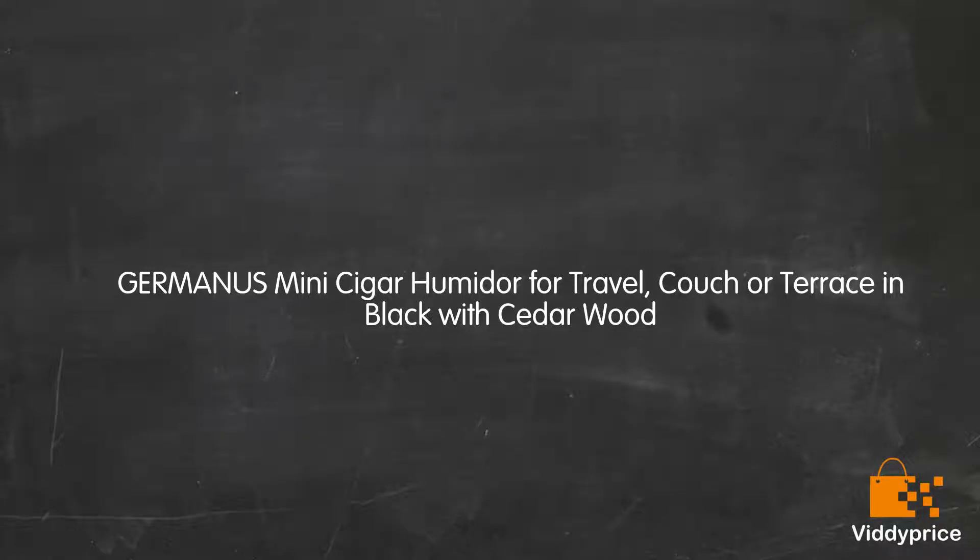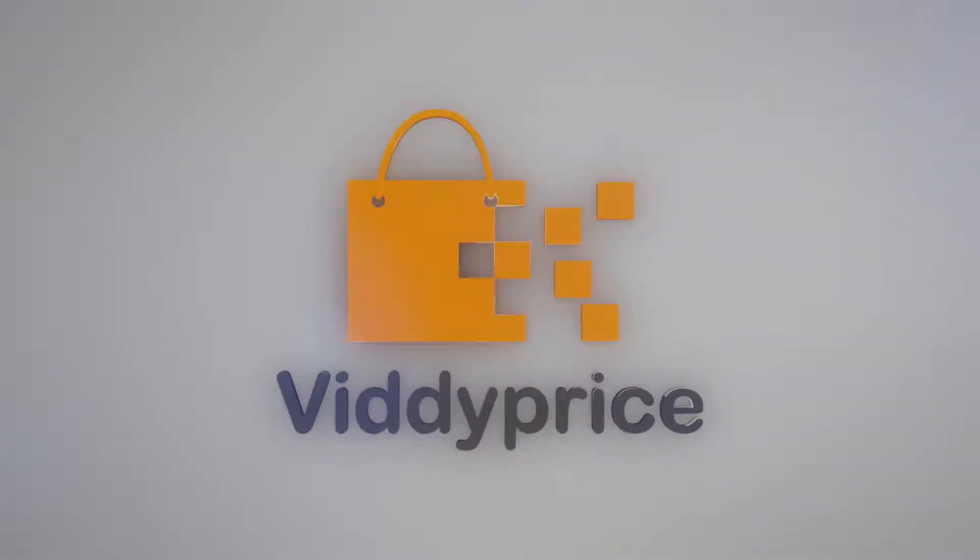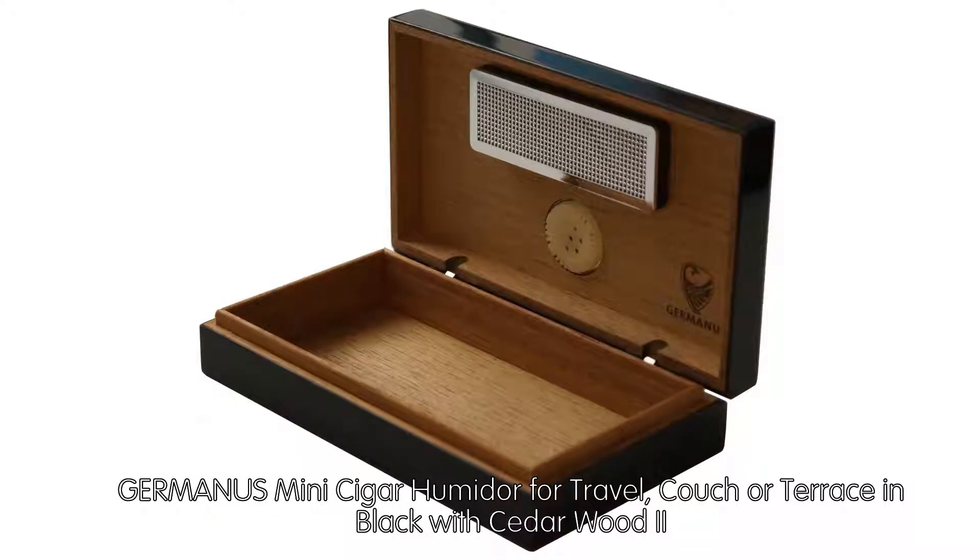Let's talk about the Germanis Mini Cigar Humidor for Travel, Couch or Terrace in Black with Cedarwood.